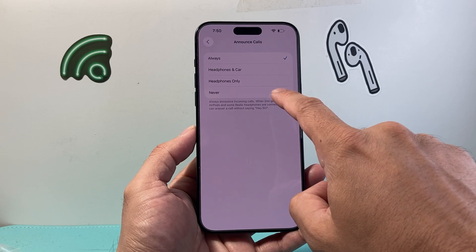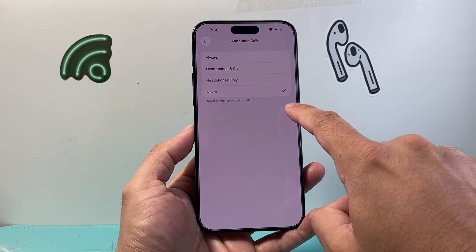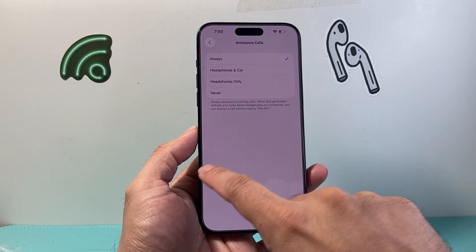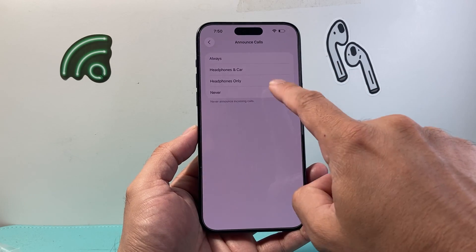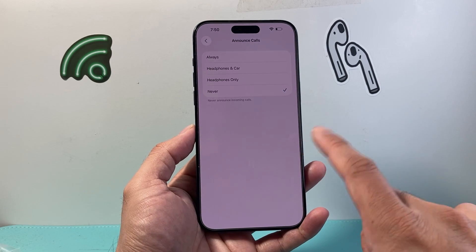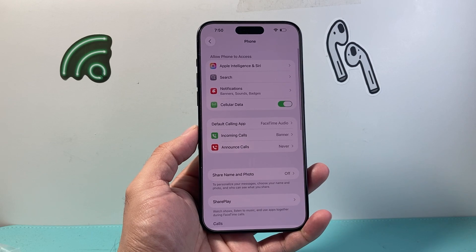You can also go back and turn it off to Never — it should still ring, it just won't announce the call. By switching it on and off, you're essentially working around a bug and resetting that setting. You can go back and set it to Never as well.